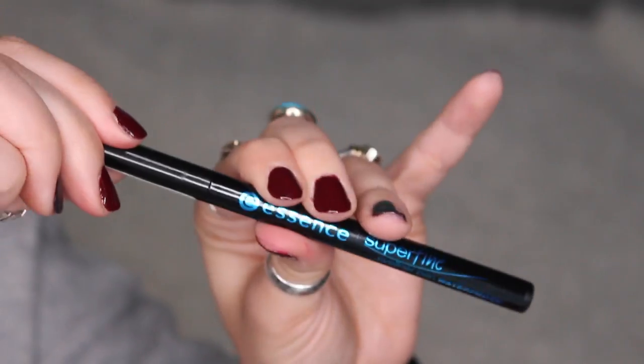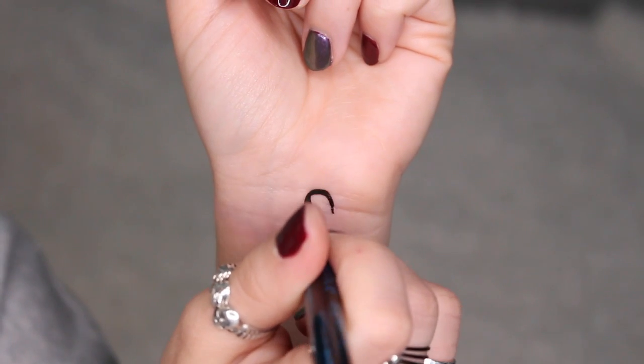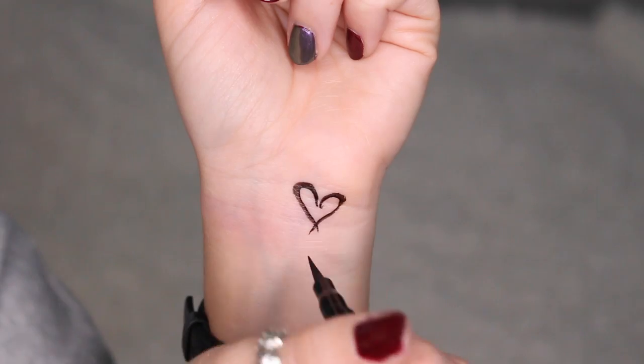Next is something familiar — by Essence, this is the Super Fine Eyeliner Pen in waterproof. I've actually used this for years; I really like it. It's super affordable and you can find it at Ulta. It's a really long, fine-tipped felt liner — one of my favorites. It's longer than other ones so I find it really easy to use. It is really waterproof — I once drew Halloween tattoos on my friend and they did not go anywhere.